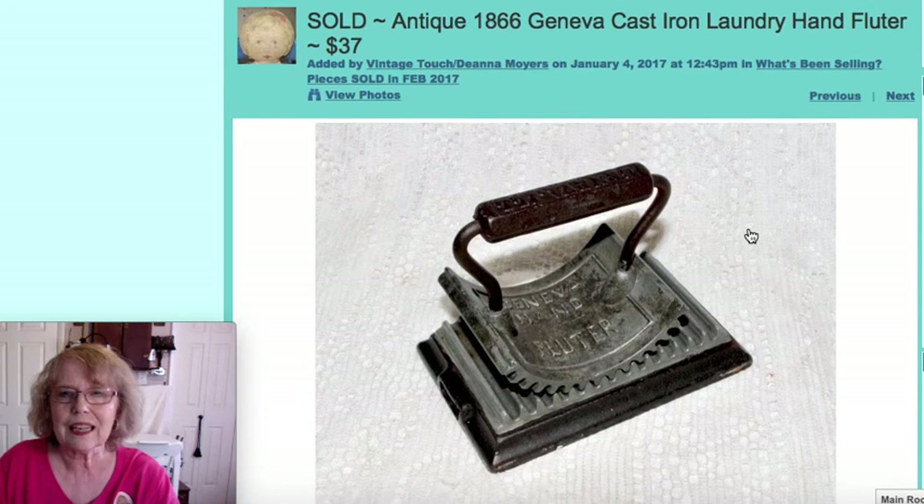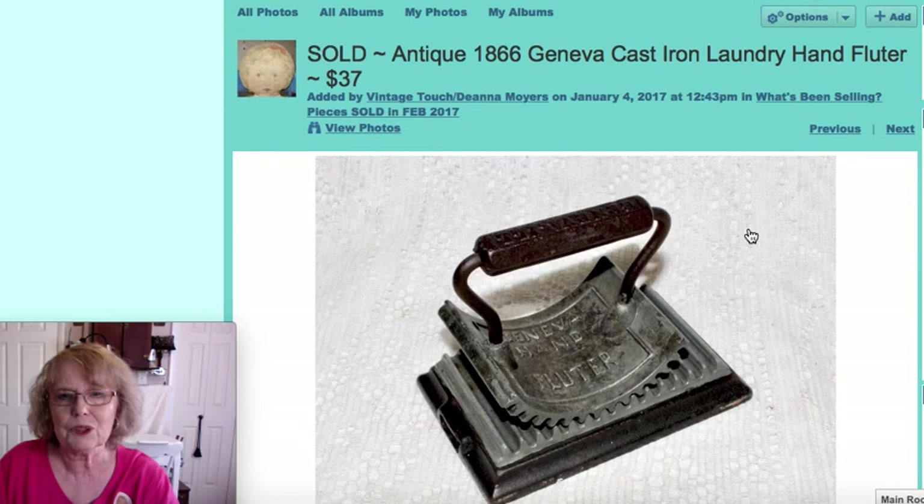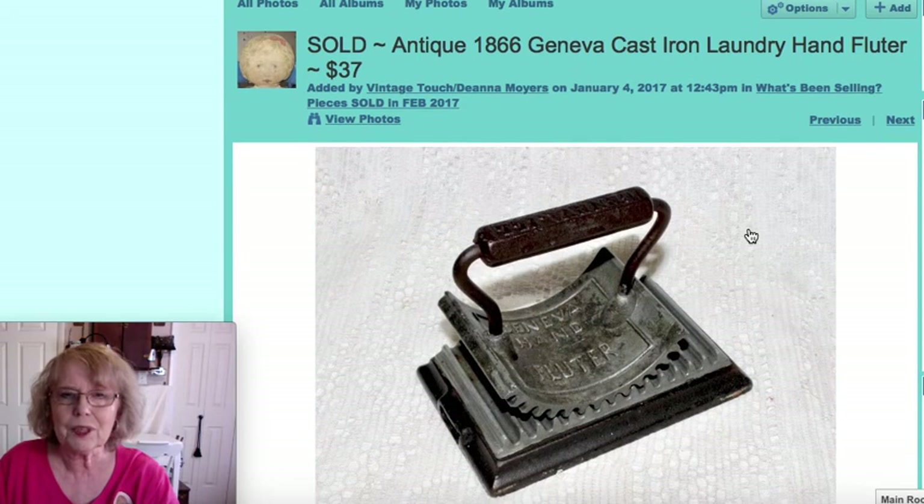This one was a fluter, which I think I showed in one of my haul or new arrivals videos. It has a very heavy cast iron base with a patent date of 1866 on the bottom. This laundry piece was used to put pleats into the collars of clothes back in that time period. It was priced at $37.